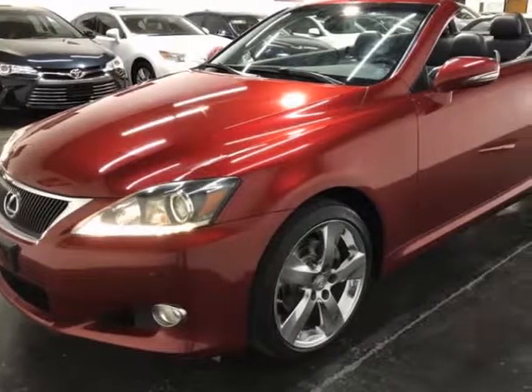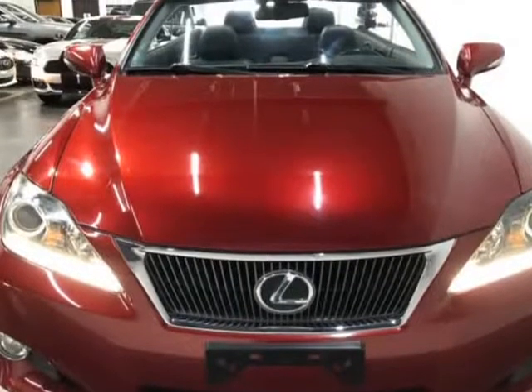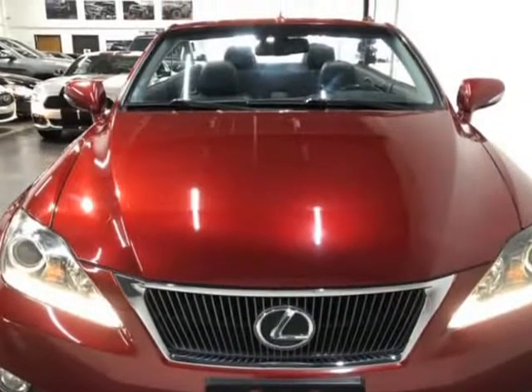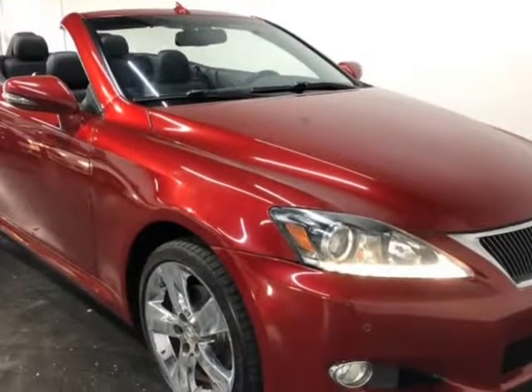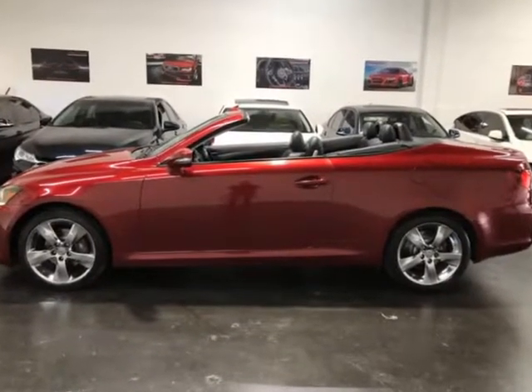This 2011 Lexus IS 250C is brought to you by ModaCars. Here at ModaCars, all of our vehicles go through a rigorous 121-point vehicle inspection. This inspection is completed by ASE certified technicians.